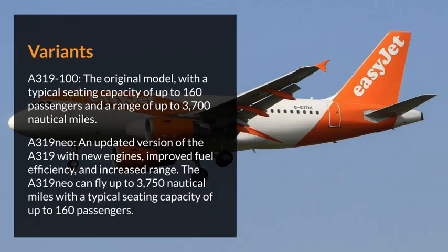Variants. The Airbus 319 is available in several variants, including the Airbus 319-100, the original model, with a typical seating capacity of up to 160 passengers and a range of up to 3,700 nautical miles.